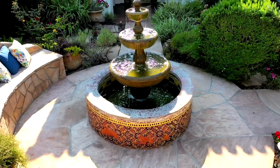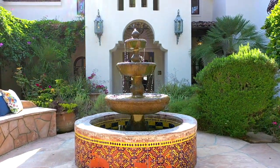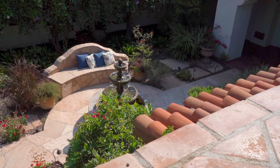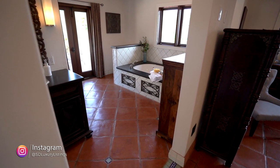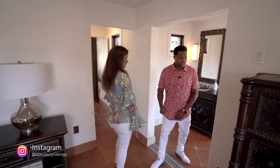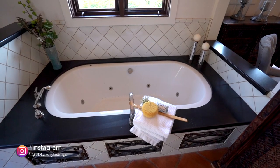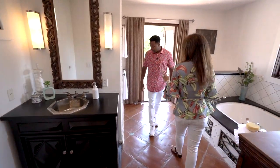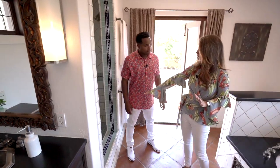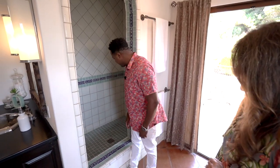Imagine waking up in bed to the fountain and the views — it feels like you're up in the trees with palm trees everywhere. It's light, bright, and airy with the doors open. Transitioning into the bathroom, there's a lot of detail, history, and cool factor. You have a jacuzzi tub and Moroccan shower baths throughout the home — designed to be filled as a bath or used as a shower.